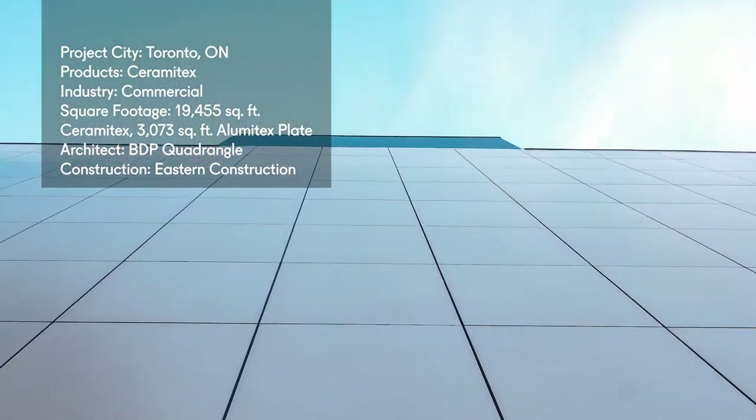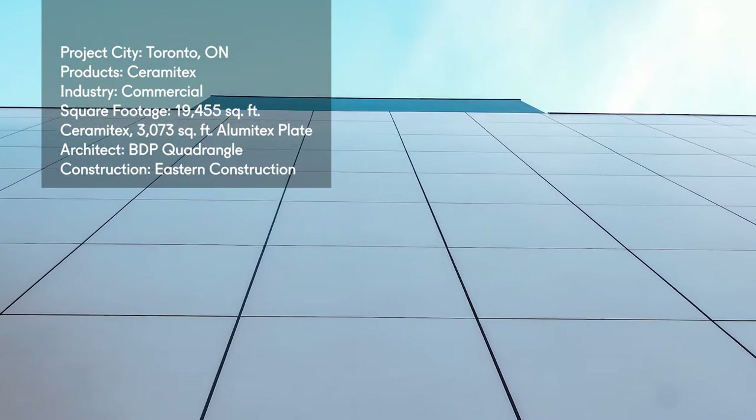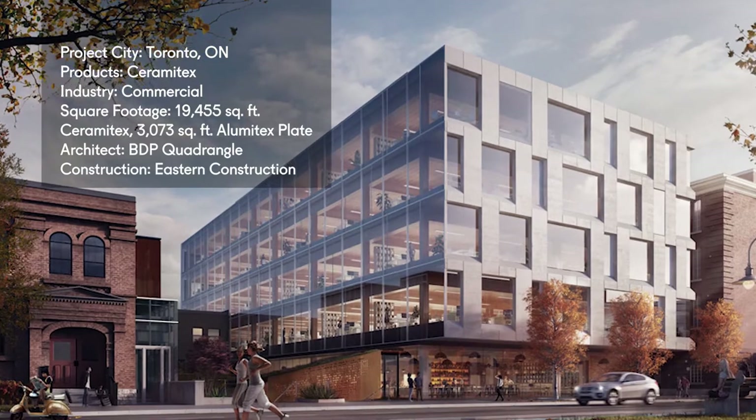The five-story office building, located in Toronto's Liberty Village, a former manufacturing district, was designed by BDP Quadrangle and constructed by Eastern Construction Company.